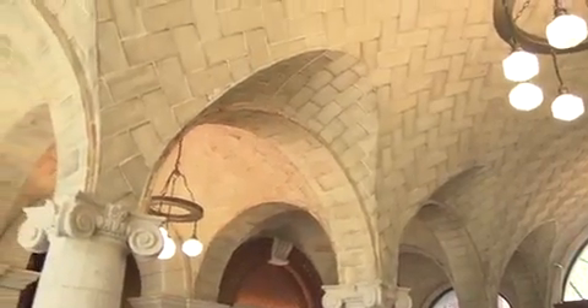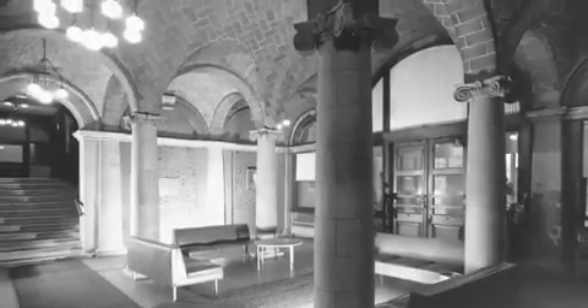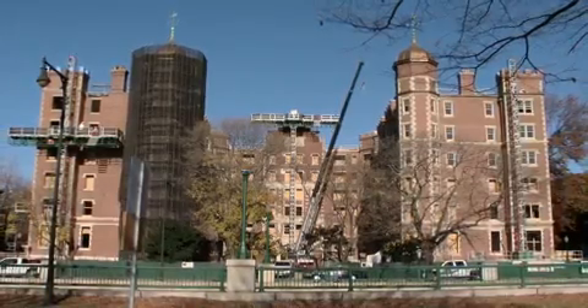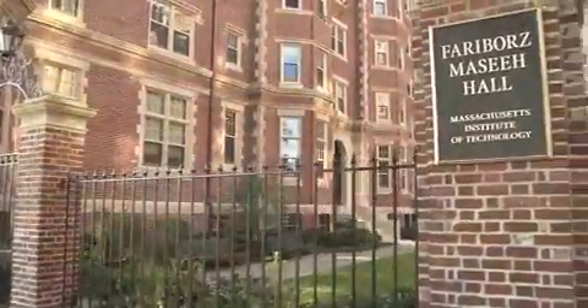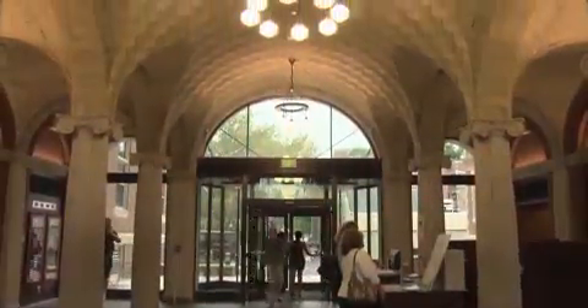When I look at this Guastavino tile vault overhead in Massey Hall, I see a voyage of technology from its origins in North Africa, brought to the United States by Rafael Guastavino as an immigrant. A good design like this can last for centuries. The fact that after 110 years and a bit of dusting off it's ready for another century of life is a testament to the skill of the original designers and builders. We're fortunate to have it as part of MIT.